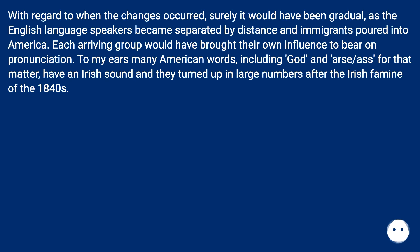With regard to when the changes occurred, surely it would have been gradual, as English language speakers became separated by distance and immigrants poured into America. Each arriving group would have brought their own influence to bear on pronunciation. To many ears, American words including God and as for that matter have an Irish sound, and Irish speakers turned up in large numbers after the Irish famine of the 1840s.